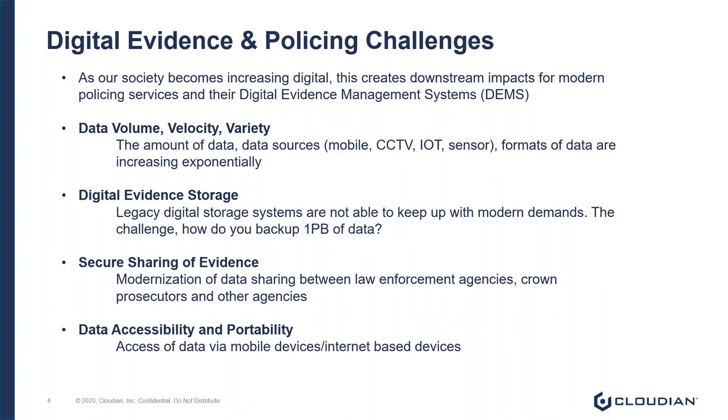The second challenge is that legacy storage systems like SAN, NAS, or TAPE are simply not able to keep up with modern challenges. These challenges all revolve around data backup, preservation and archiving of data, and disaster recovery. These points are significant pain points for operators and agencies today.